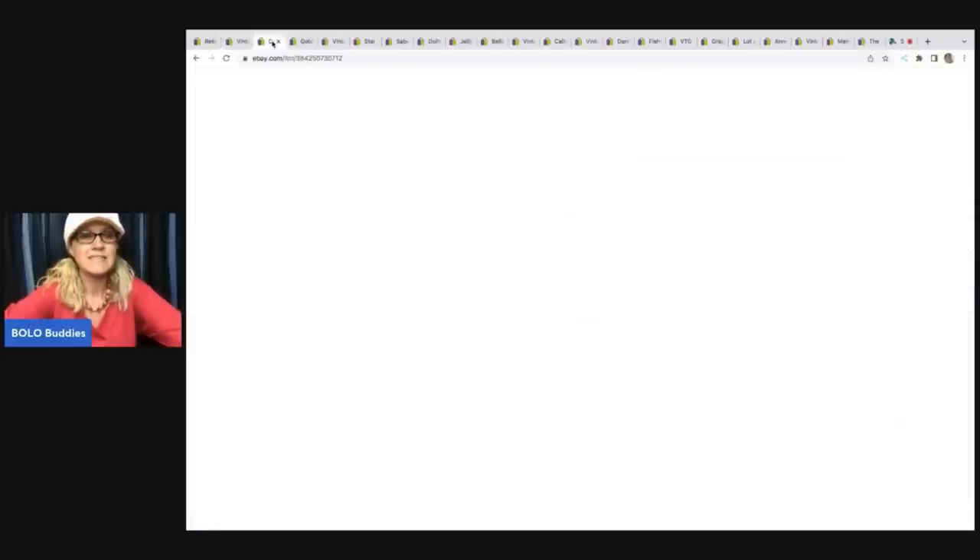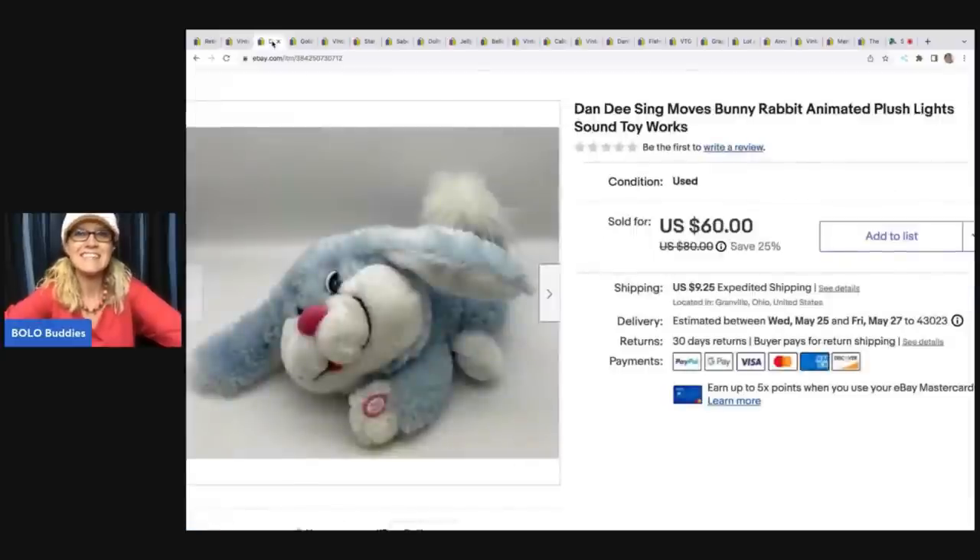The next item I sold is this dandy bunny. It is animated and super cute - it has lights and sound, and its ears flip-flop around. I love picking up animated plush; it usually does well. I typically price my animated plush on the higher side and wait for the right buyer. I think I had it on sale and it sold for $60. The buyer was all in for $69.25 on this, and again, this came from a garage sale for $3.